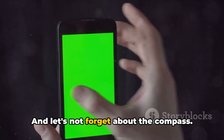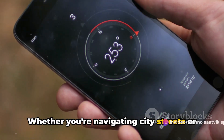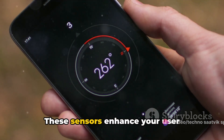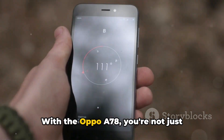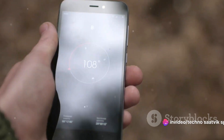And let's not forget about the compass. Whether you're navigating city streets or exploring the great outdoors, your phone will always know which way is north. These sensors enhance your user experience and ensure your device stays secure. With the Oppo A78, you're not just getting a smartphone — you're investing in smart technology.